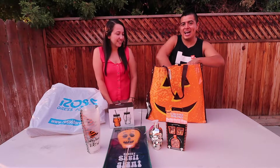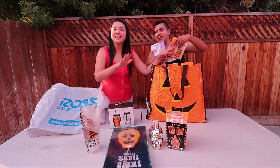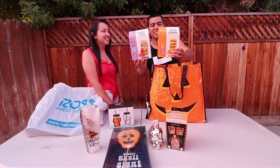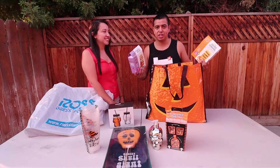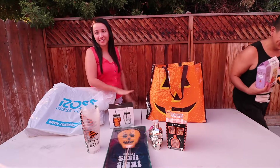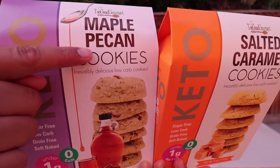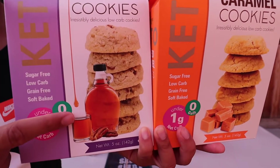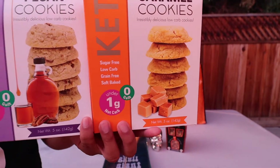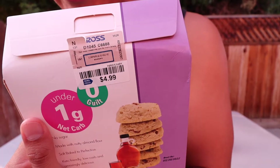Okay, next one — this is not really Halloween anything, but he always gets a snack when we go shopping. So I got these keto cookies, only because I saw them right as we were about to check out. Look at this: keto cookies — maple pecan, however you want to say it — they look really delicious. And this one is salted caramel cookies. These were $4.99 each.